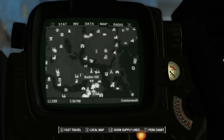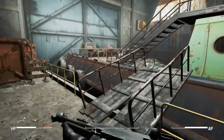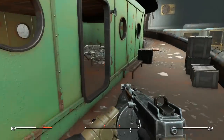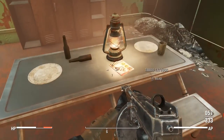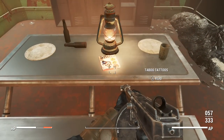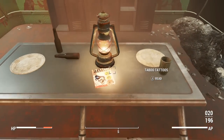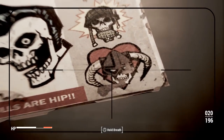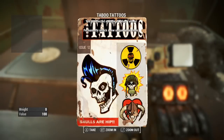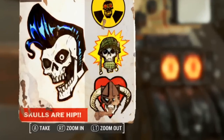Once inside you'll find a large ship. If you make your way aboard, inside the ship on one of the tables will be a copy of Taboo Tattoos. Taking a closer look reveals that the Skyrim Iron Helmet appears on the magazine's cover. So you can see for yourself, here is a side-by-side comparison of the two helmets.